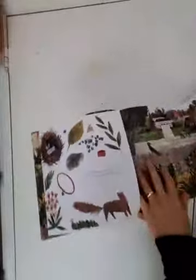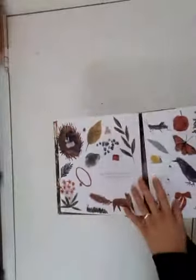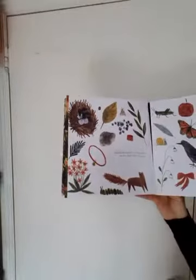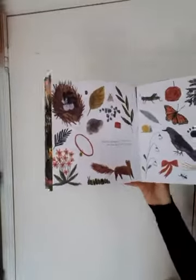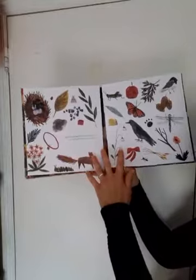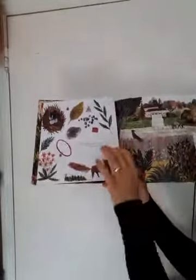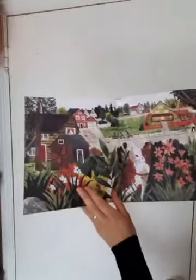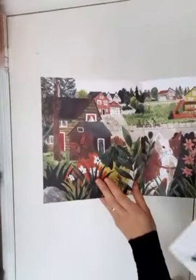This folds out. The world is full of perfect things when you come look with me. Look at all the different little tiny perfect things. So many. And then it folds out. How many tiny perfect things can you see?